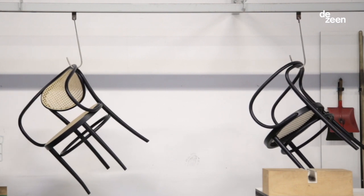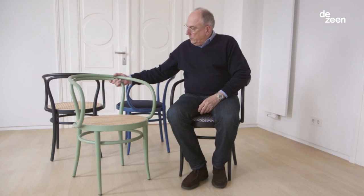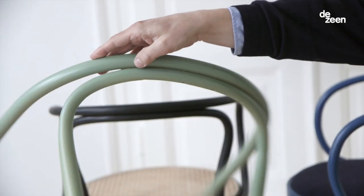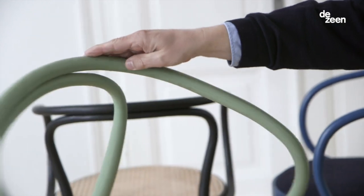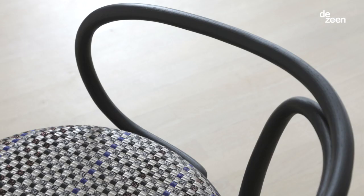The 209 chair is a bentwood chair from the 1870s. Because of the bend of the backrest, it's a very sculptural product, but also a very labor-intensive and very precious product. It's really a piece of arts and craft.